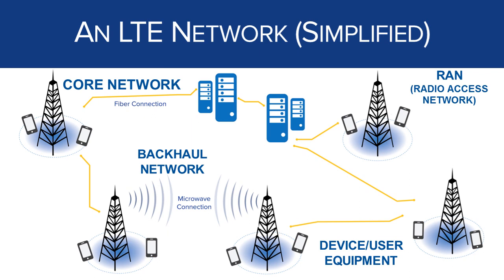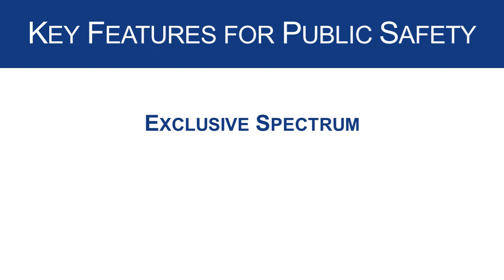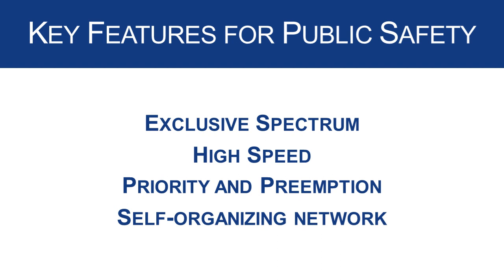LTE has many features and capabilities, but there are four aspects to the LTE-based nationwide public safety broadband network that will really be very beneficial to public safety. These four features are exclusive spectrum, high-speed data, priority and preemption, and the self-organizing network, or SON.